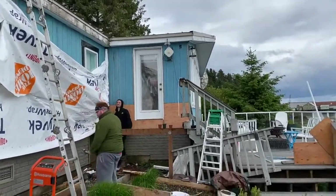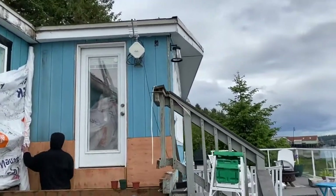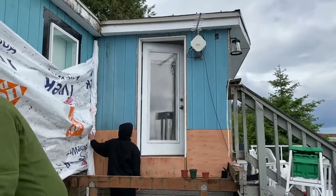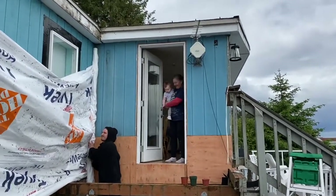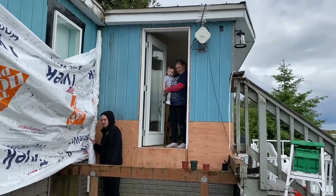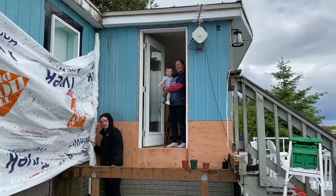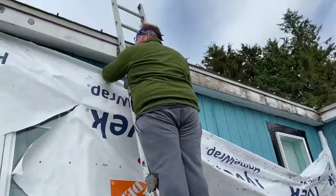There's Bon Bon in the window watching. Hi, Bon Bon! Are you watching? Where's the deck? What did Pappy do to the deck? Is that Daddy up on the ladder?